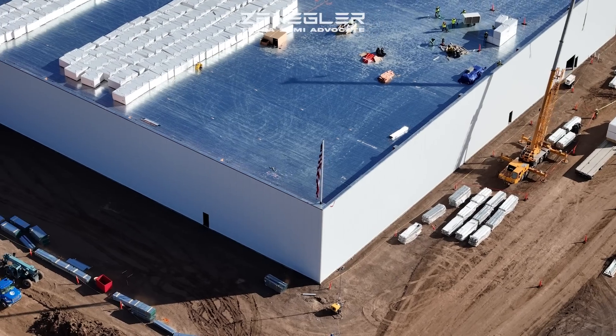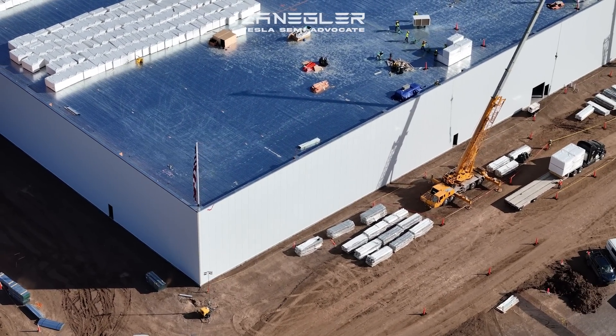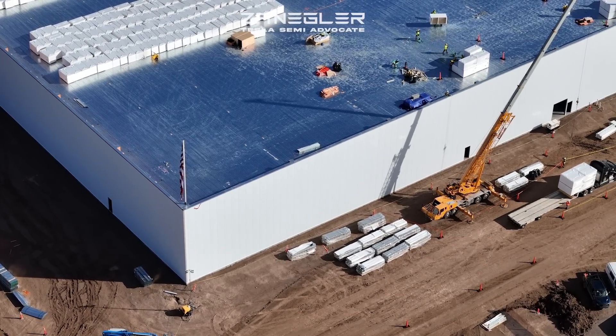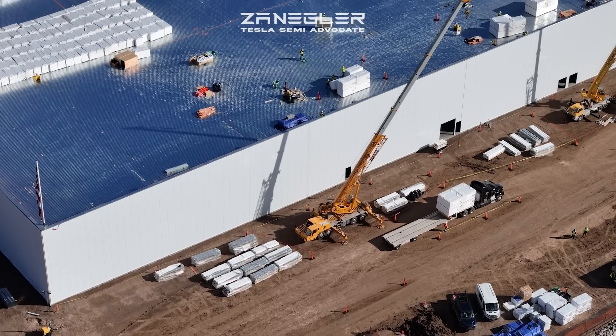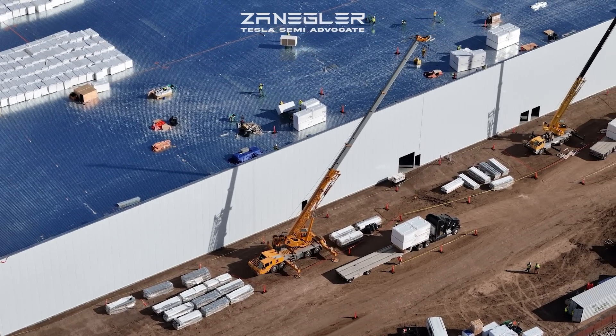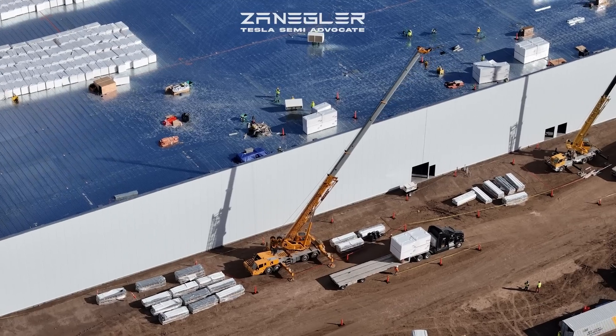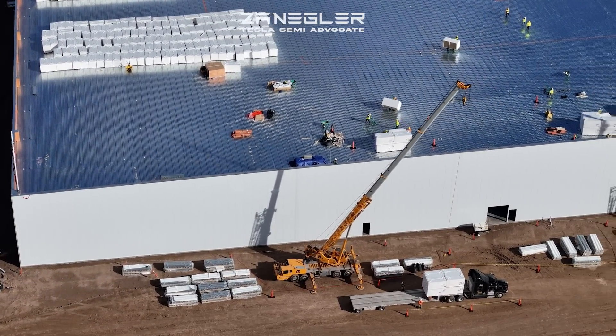You can see there's a long procession of semis bringing in the insulation. The cranes are busy unloading them, putting the insulation on the roof, and workers up there are moving it to at least three different locations, getting everything away from the unloading area.